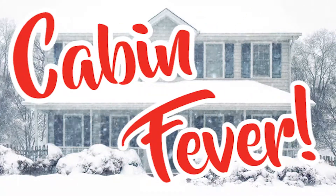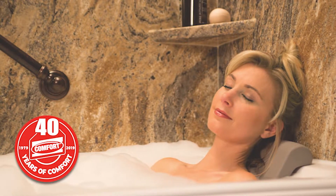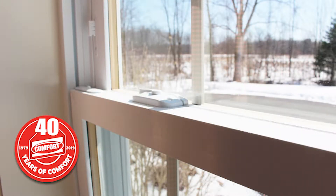Have you got a case of cabin fever? Don't worry, they've got the prescription — it's more comfort. Imagine getting cozy with a soak in your brand new bathtub. Say goodbye to your old drafty windows and say hello to a new view through Comfort's Quad Shield glass. Keep the heat in, keep the cold out.